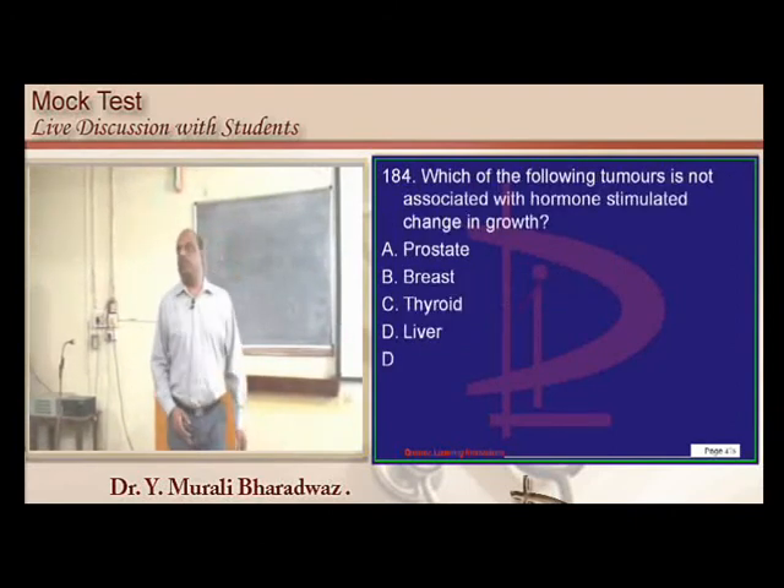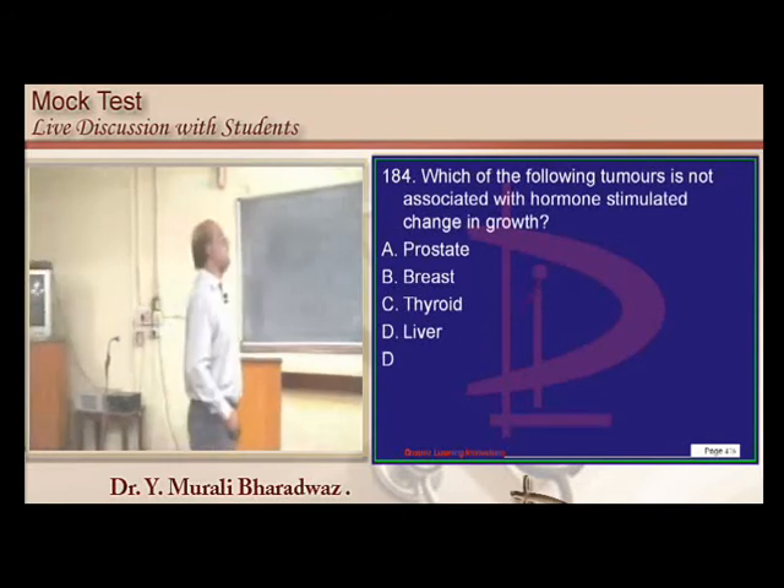Prostate, breast, and thyroid are all hormone-dependent malignancies.